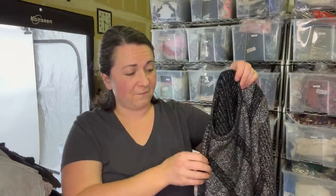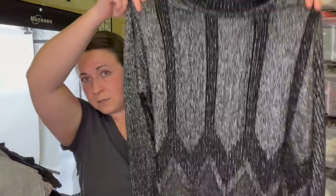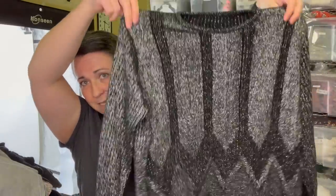This is just a vintage metallic sweater — how fun is this? I love it. I want to wear that. It's not my size, but I really want to wear it.